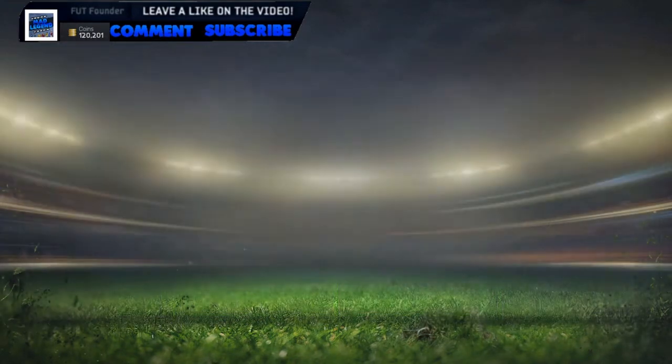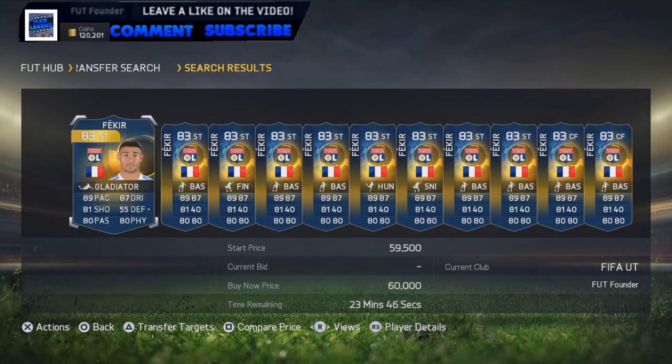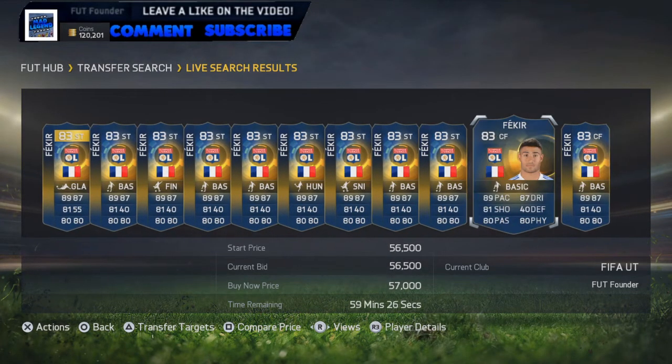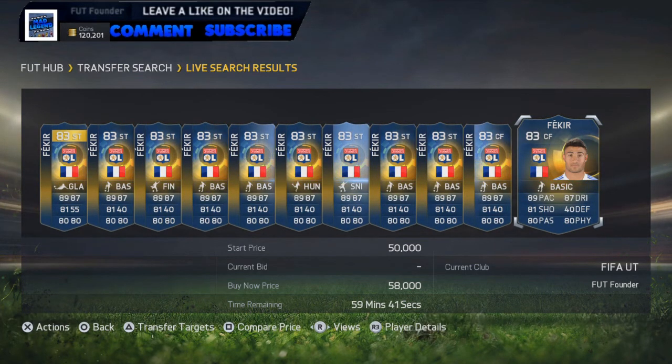If we go over to the market right now, we see a Fekir - 60k, there we go. Is there any for cheaper? Nope, 60k - boom, we've done it! We've got 60k in one video technically, and we did it in like 2 minutes 30 technically in the video. That is absolutely insane, I'm really proud of that. Guys, if that doesn't deserve a like, I don't know what does. Trading 60k in like 2 and a half minutes is absolutely insane.